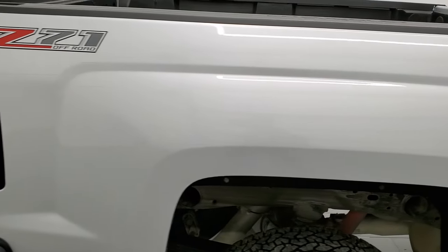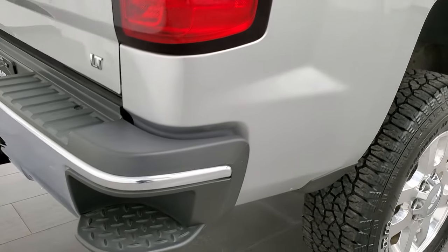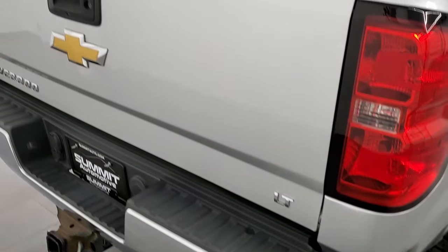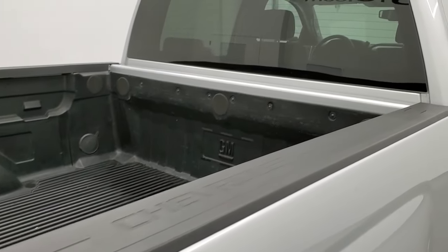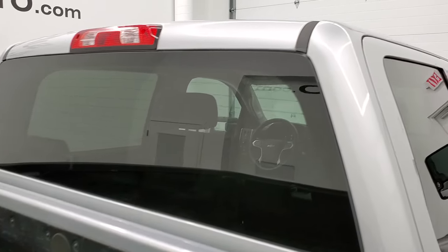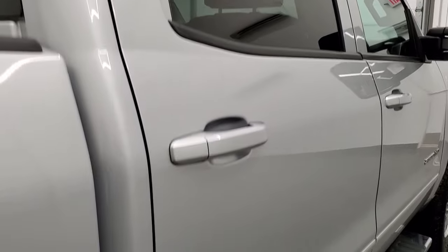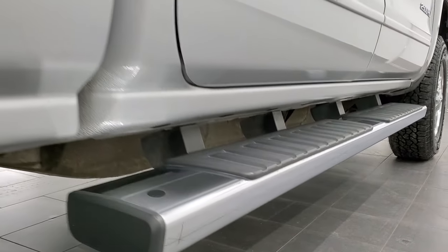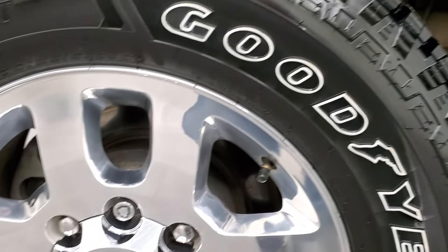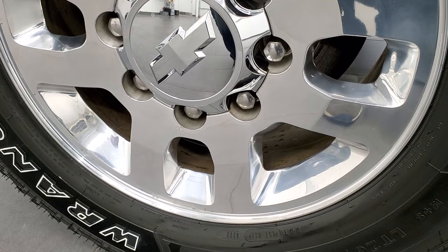We take these HD videos so if you are far away, or even if you're close by and just cannot make the trip down but you're still interested in purchasing the truck, you can see the truck, hear the truck, and have confidence in the vehicle before you even get here. So when you do get here, there's absolutely no surprises and you can make a smart and informed buying decision from wherever you're at. And if this video helps you make that decision, let your salesman know that you saw the video, that it was helpful, and that Brett sent you.